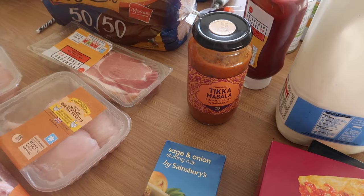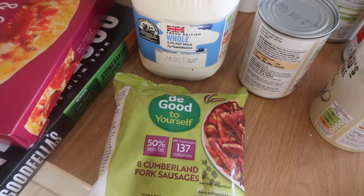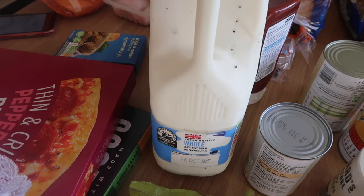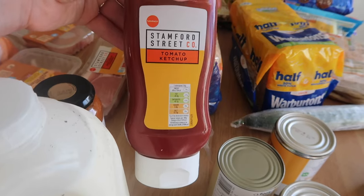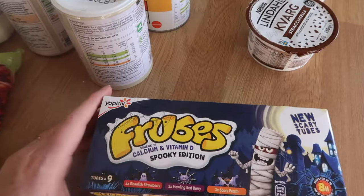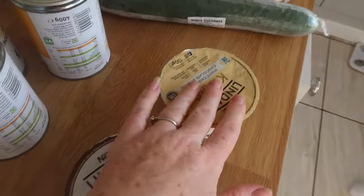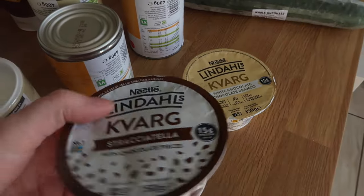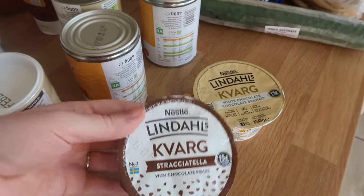Tikka masala here is five and a half sins per quarter of the portion. My favourite low-sin sausages are the Be Good to Yourself sausages - these are one sin each. Whole milk - you can have 250ml as your healthy extra A. Red sauce is one sin for a level tablespoon. Some snacks for the kids - Harper and Henry - these are one sin each. And a couple of these which are on offer - half a sin each - and they're a great alternative to Muller Lights as they're full of protein to keep you fuller for longer.